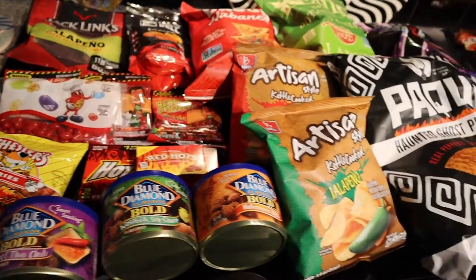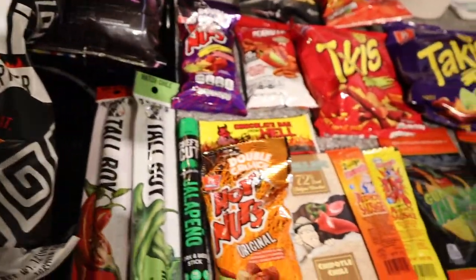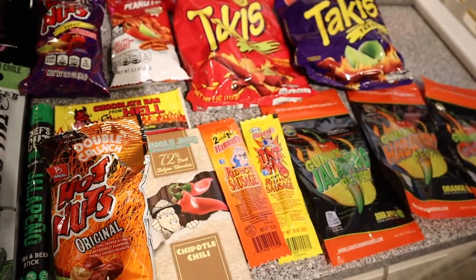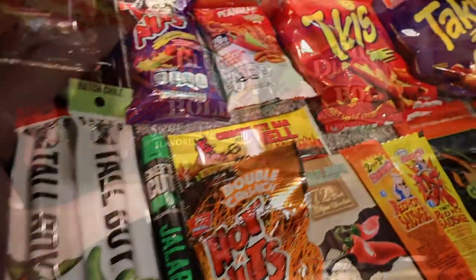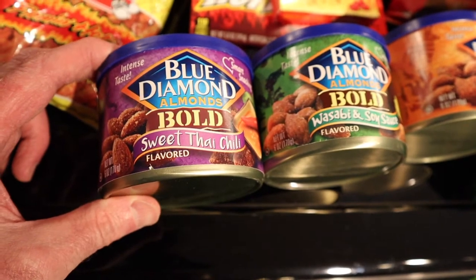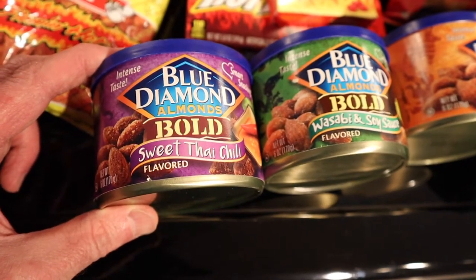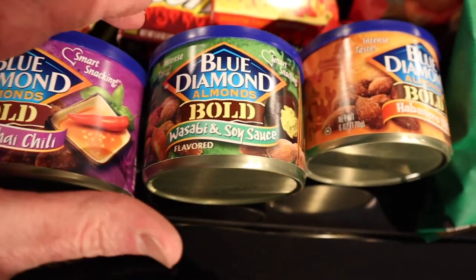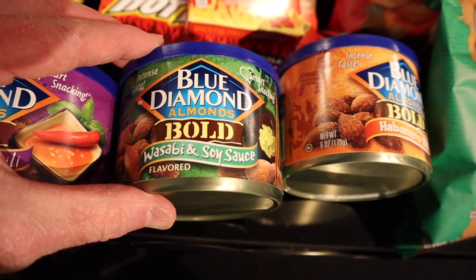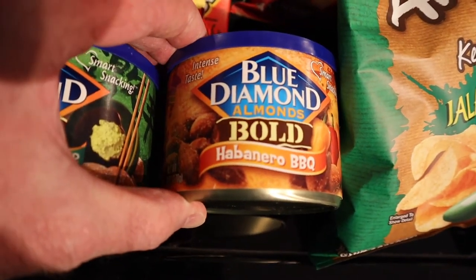Our adventure starts here. Here's an overview of my haul, and I can't wait to show you each and every individual item. Starting off, I have Blue Diamond Almonds, the Bold Edition. I found three, and I've had this one before — it's the Sweet Thai Chili, and it's really good. Followed by the Wasabi and Soy Sauce, and the Habanero Barbecue.